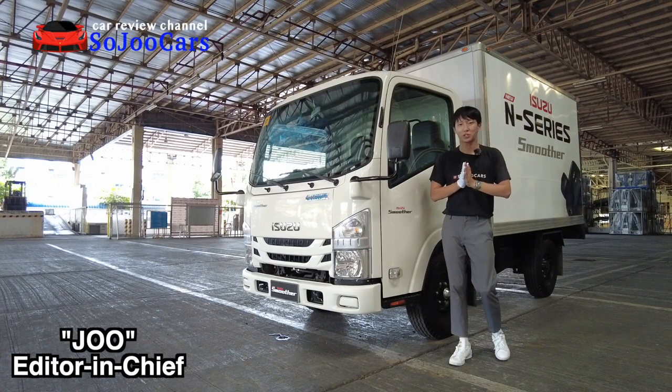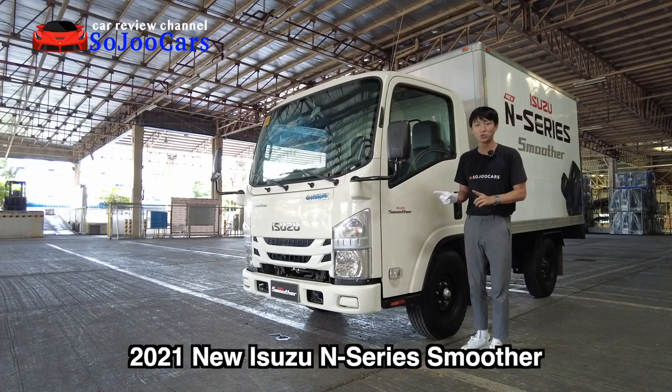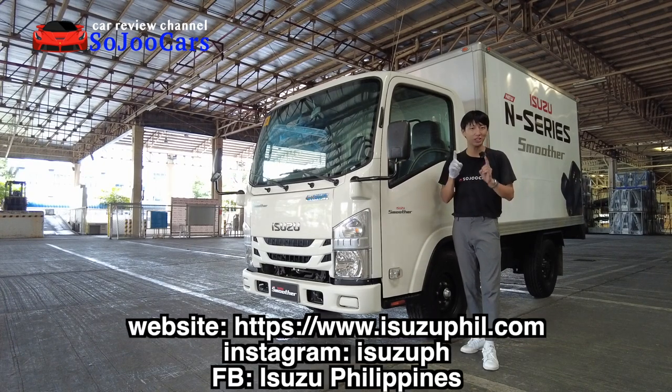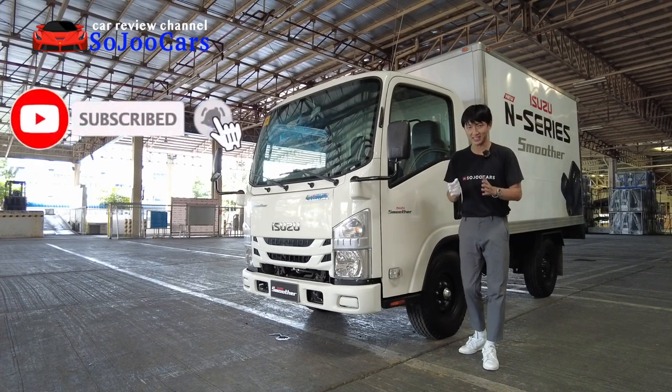Hello everyone! Thank you for watching this video. Today I'm going to be presenting to you the 2021 new N-series Smooth. There's a reason why it is called Smooth, and that is because of the transmission. We will find out in the driving session why it is smooth.